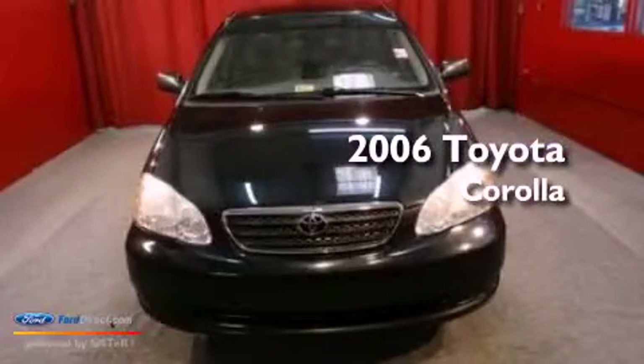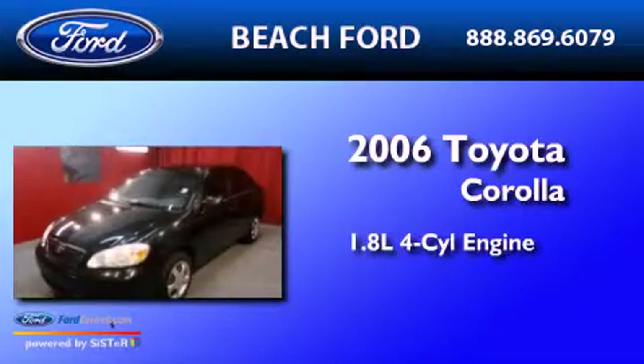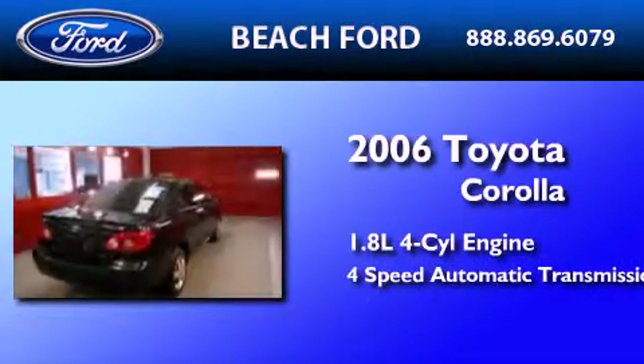This is a 2006 Toyota Corolla. It features a 1.8 liter four-cylinder engine and a four-speed automatic transmission.